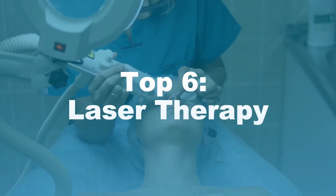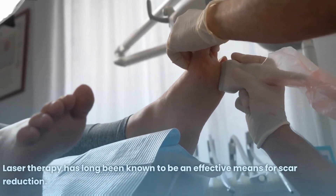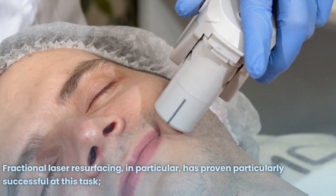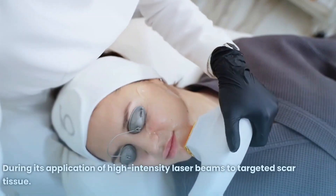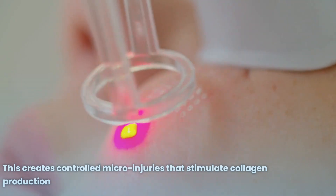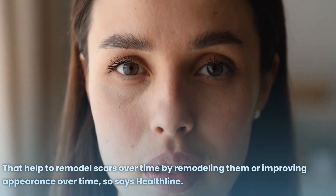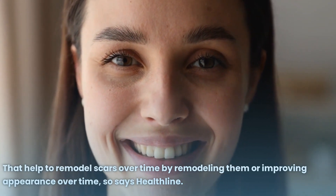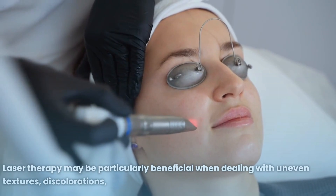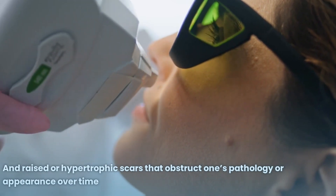Number 6: Laser Therapy. Laser therapy has long been known to be an effective means for scar reduction. Fractional laser resurfacing in particular has proven particularly successful. During treatment, high-intensity laser beams are applied to targeted scar tissue, creating controlled micro-injuries that stimulate collagen production to help remodel scars over time. Laser therapy may be particularly beneficial when dealing with uneven textures, discolorations, and raised or hypertrophic scars.